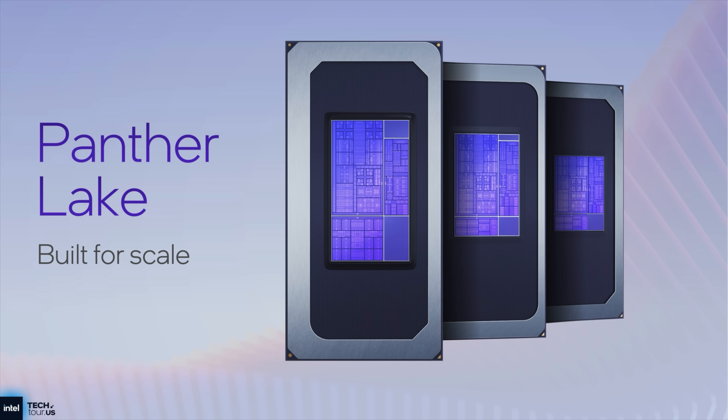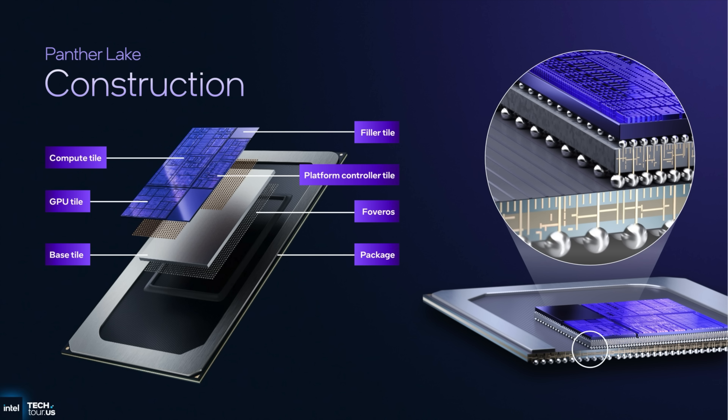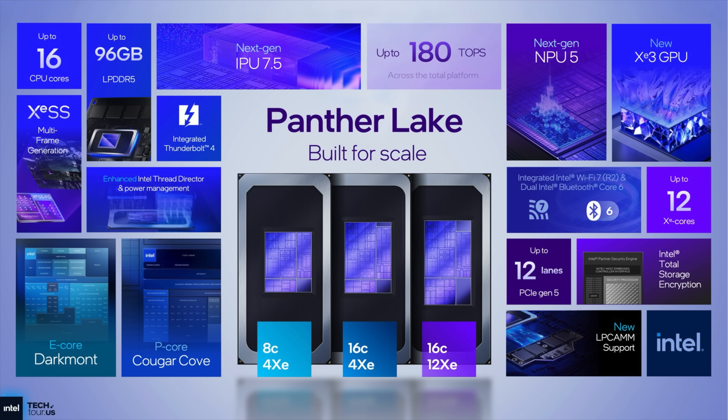Intel's next-gen Panther Lake lineup is official, and their new XE3-based iGPU looks insane. This could change thin and light laptops, handhelds, and mini PCs forever.